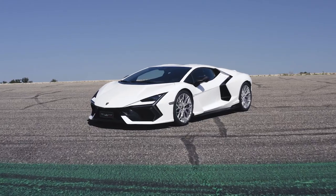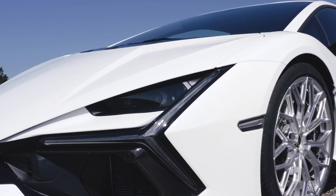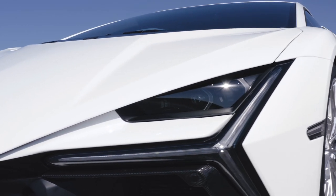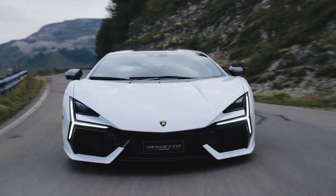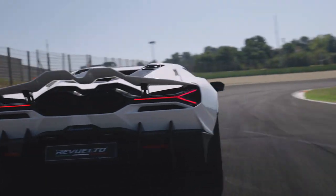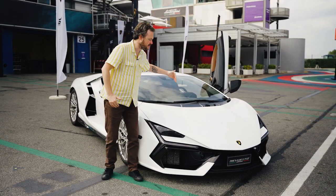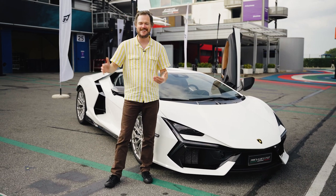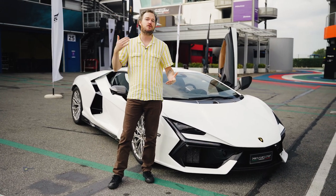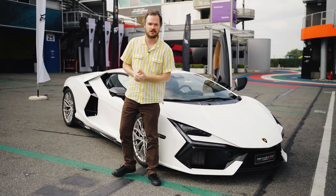The Revuelto is immediately recognizable as a Lamborghini, starting up front where you get these Sian-inspired very narrow headlights. There are also lots of really cool little Y motifs throughout the vehicle, including the daytime running lights, the taillights, and a big graphic on the side of the car. My favorite feature on any Lamborghini has to be these angular hood strakes that call back to the very 1980s Countach, arguably one of the very first wedge-shaped supercars to enter the collective consciousness.